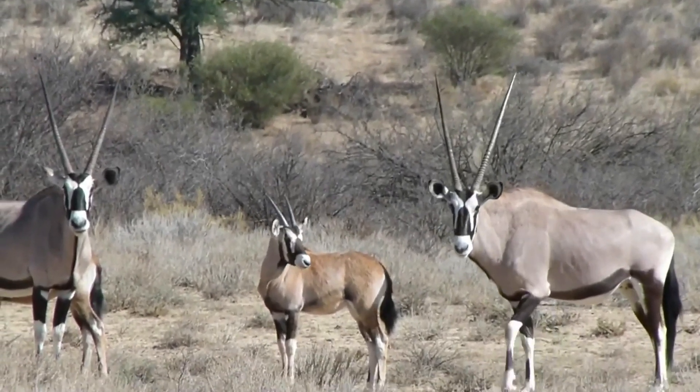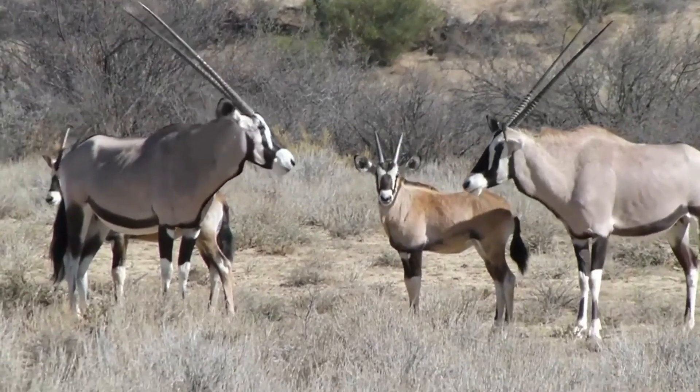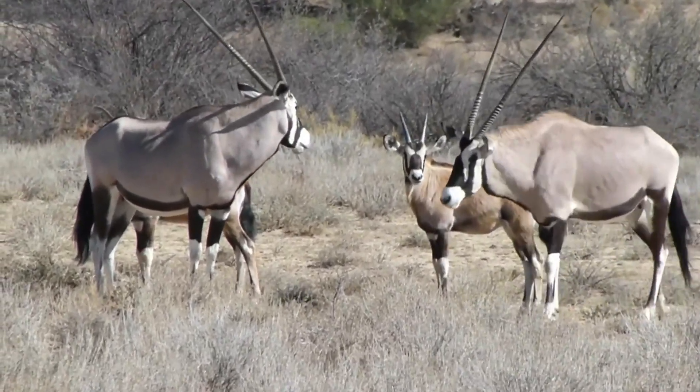They have a striking appearance with black and white facial markings and a graceful, robust body.